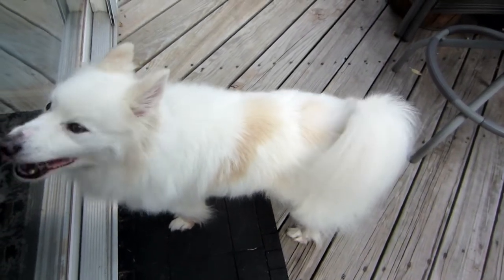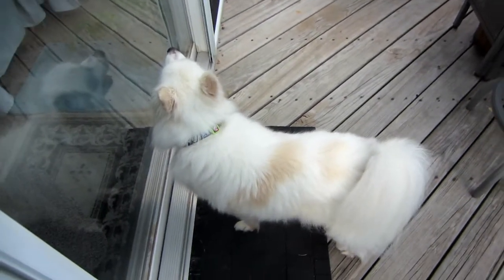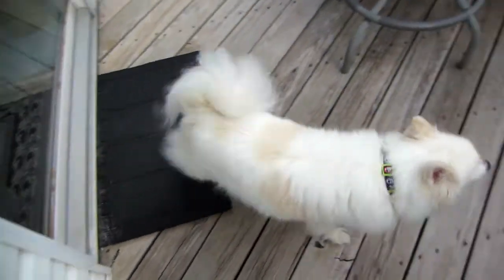He looks like a mini Bella. Just very fluffy. Balto! What's up, Balto?